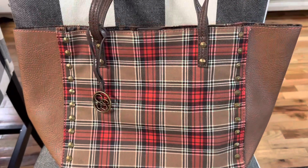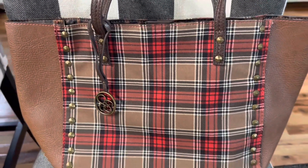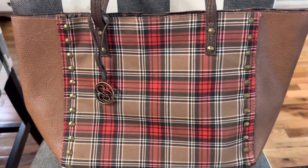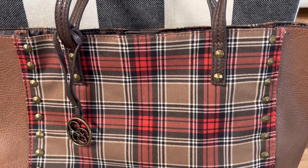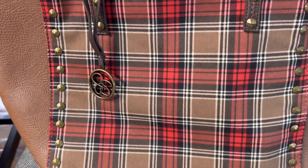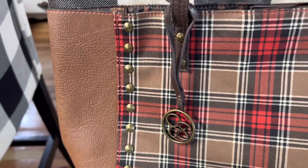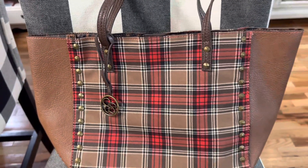I decided I'd go ahead and show you my one plaid Jessica Simpson bag. I have lots of Jessica Simpson bags but this is the only plaid one. I got this one on Poshmark last year — it's brown, red, and white plaid and it has gold studs on it. I think this one is really unique and beautiful.